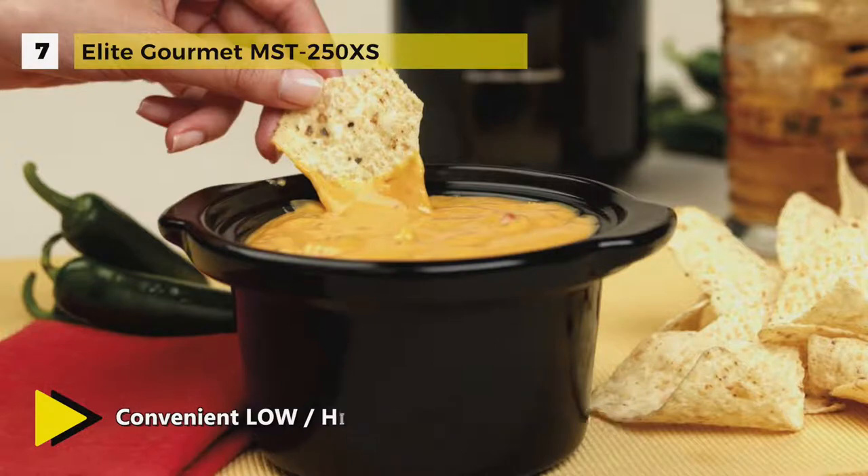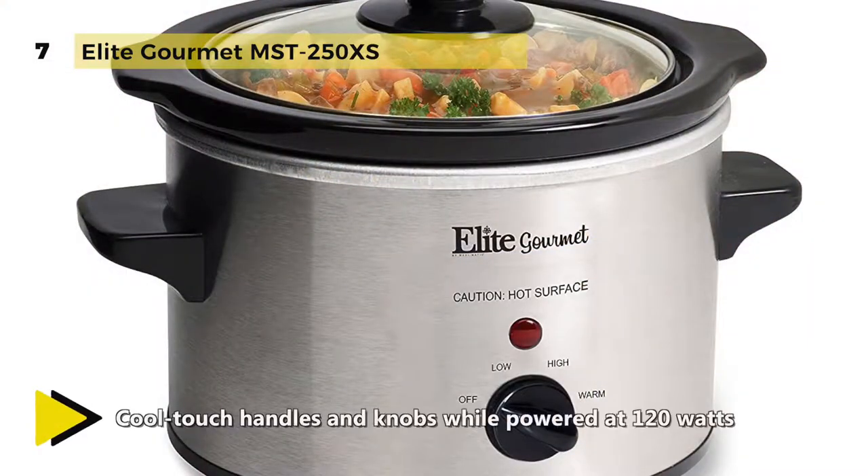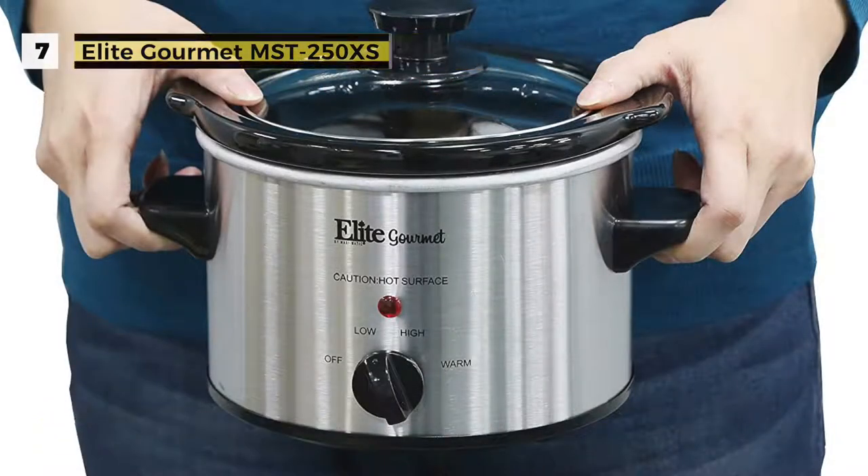It includes a removable inner stoneware pot that's easy to clean, with a tempered glass lid with metal rim for easy viewing of the cooking cycle, and cool touch handles and a knob for safe handling. The power indicator illuminates whenever the slow cooker is on.